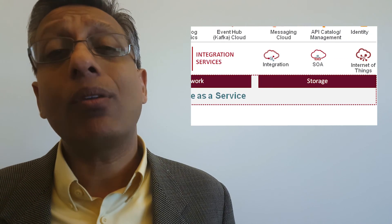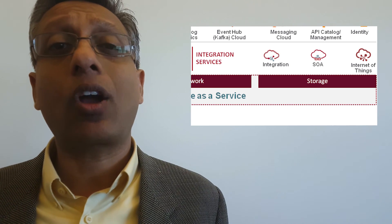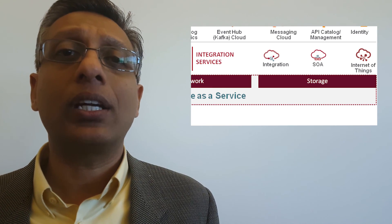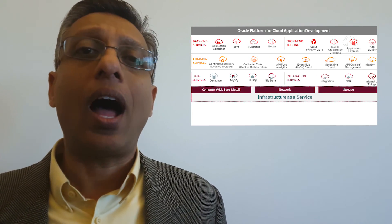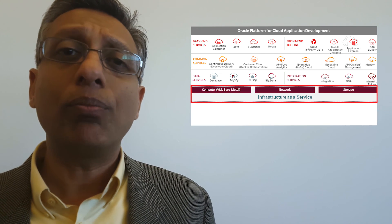Integration is very important for developers because most of the applications they write integrate to back-office applications, so we make it very easy to connect with SaaS applications, on-premises applications, or SOAP and REST-based interfaces. Finally, we're giving you a very rich IaaS platform with compute, storage, and network.